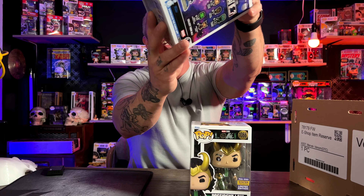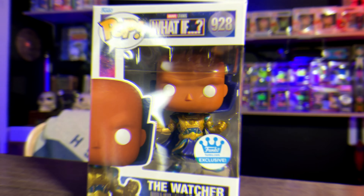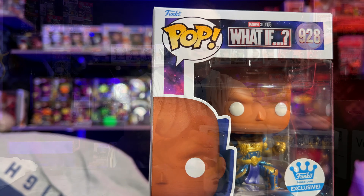We know that there's only Marvel in here. They threw in the Watcher — the What If, number 1092. Five of these guys on the back of the box. This one was a Funko Shop exclusive. This one is going to be the New York Con exclusive — well, it's not exclusive, it's a shared label.